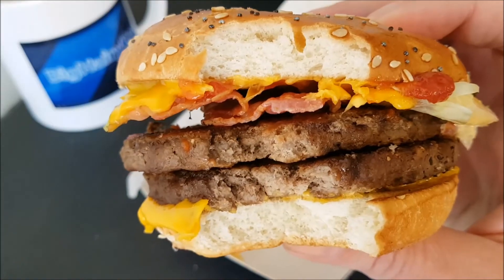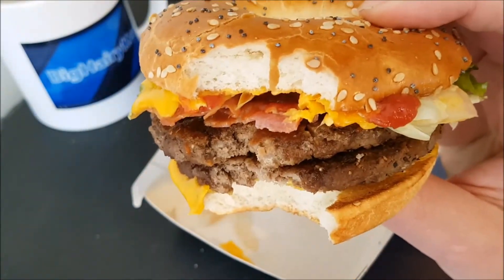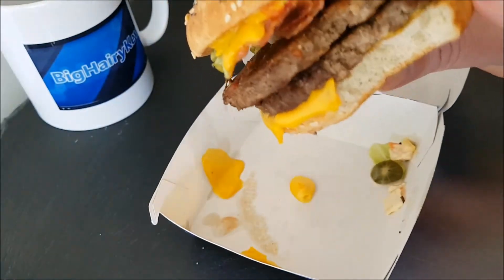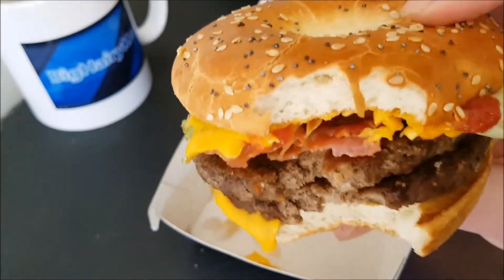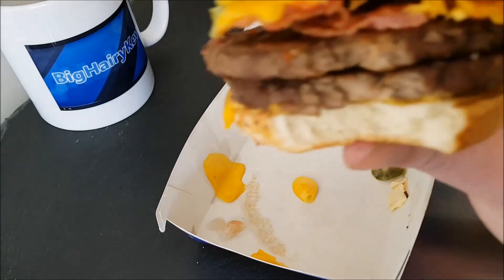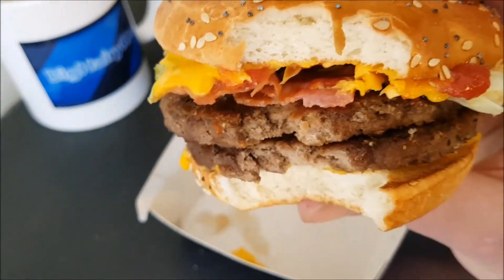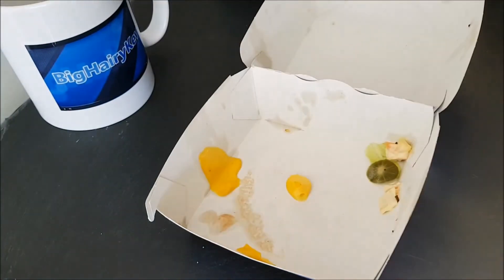Very nice — it's an unusual combination but it all really works well together. The burger with the coleslaw and the bacon — bacon always works, doesn't it. The cheese is quite a nice, mild cheese, nothing overpowering about the flavor. It all works very well together.